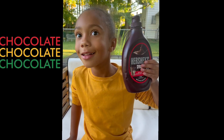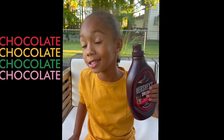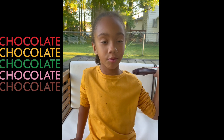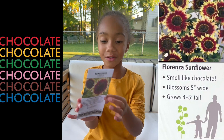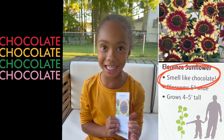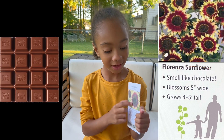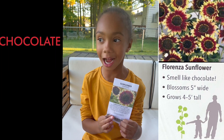This is chocolate syrup — well, not exactly. This is a Florenzo Sunflower. It smells just like chocolate! Look for this kind of sunflower if you want to smell your favorite kind of chocolate.